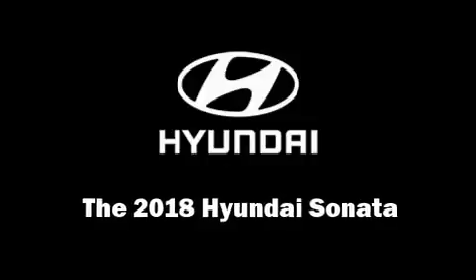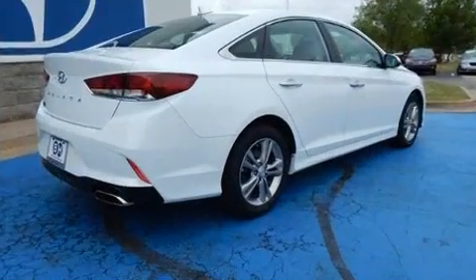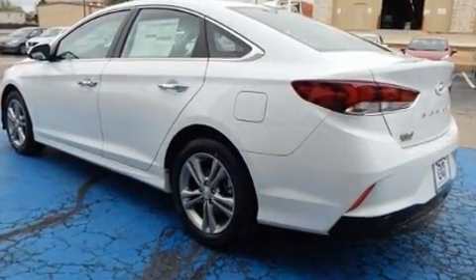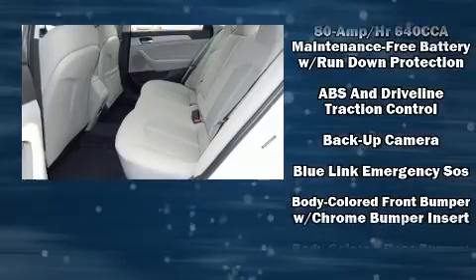Experience driving perfection in the 2018 Hyundai Sonata. This four-door, five-passenger sedan stands out among competitors in its class. It features a front-wheel drive platform, an automatic transmission, and a 2.4-liter four-cylinder engine. Hyundai infused the interior with top-shelf amenities.